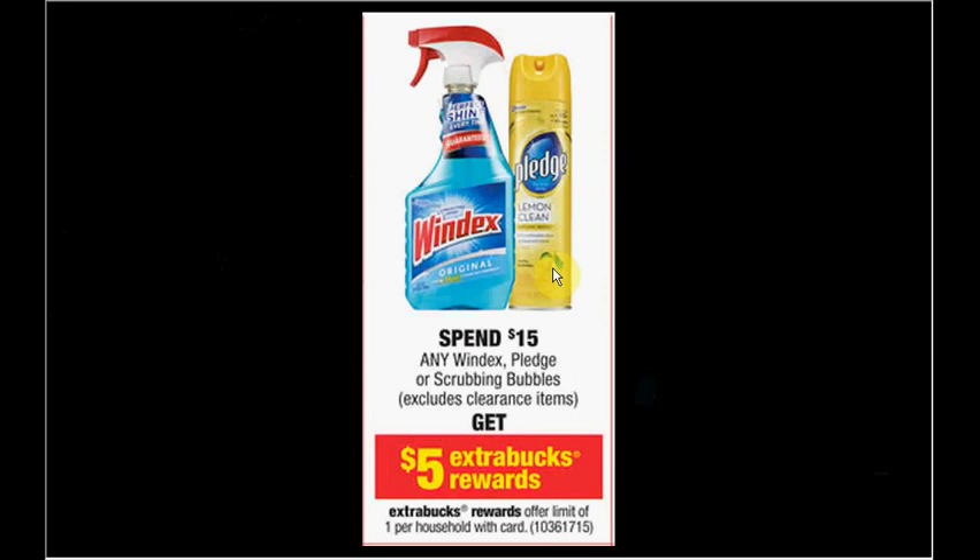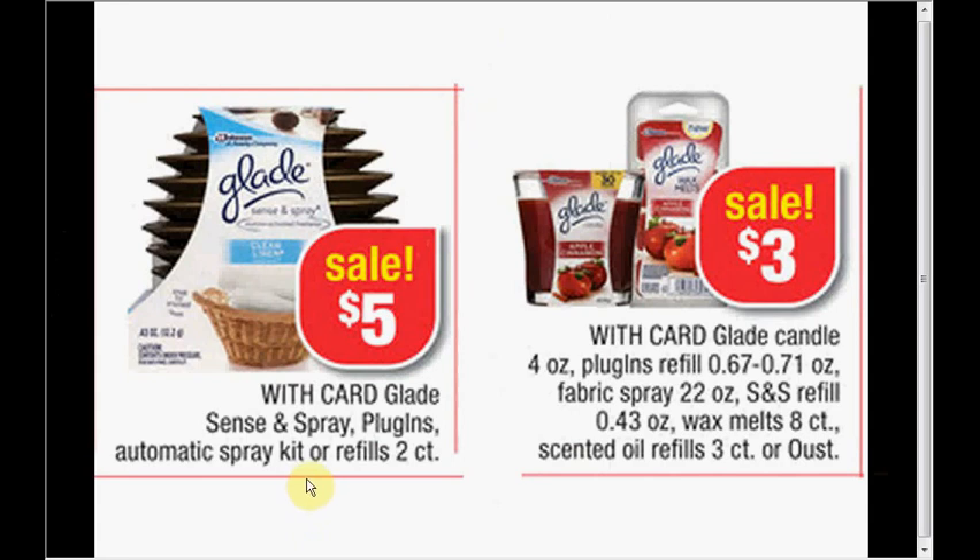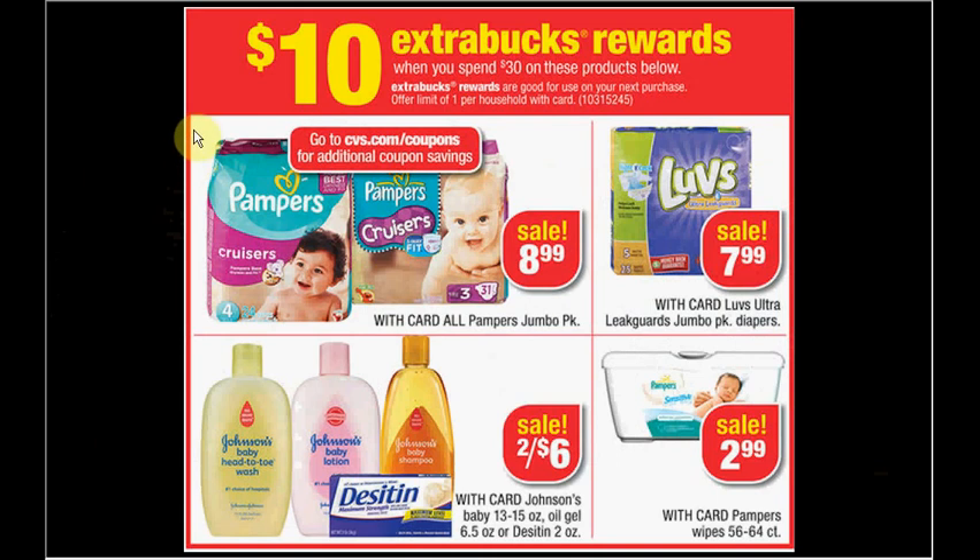The Glade Scents & Spray starter kit has a new shape and is on sale for $5. There's a $3 off coupon in today's SmartSource insert, making it $2.